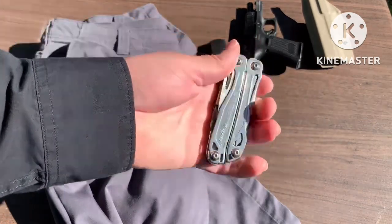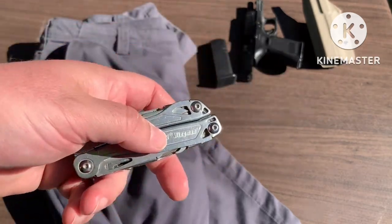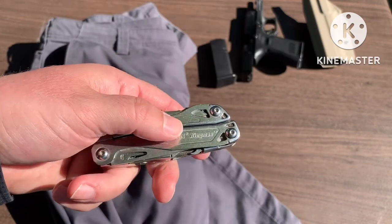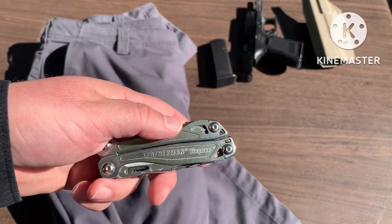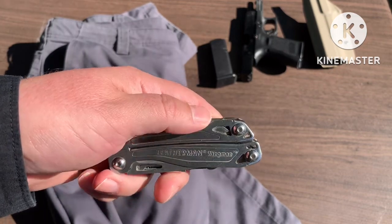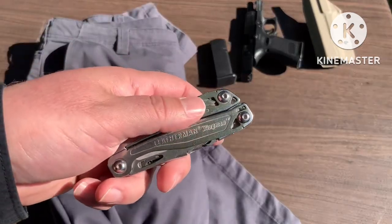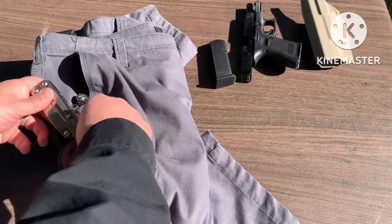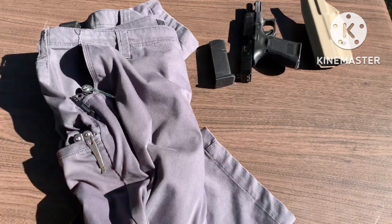Leatherman Wingman. Talked about this in my first video — multi-tool. I like having a multi-tool, and I really like this one because of the pocket clip. I know a lot of these multi-tools have all the extra stuff and they're in a pouch on your belt — that's great, but I don't like that. I just want the tool. I'm not a wrench-turner — hats off to all of you that are — so this does what I need it to do. And this goes right into this lower pocket right there. Kind of inconspicuous.